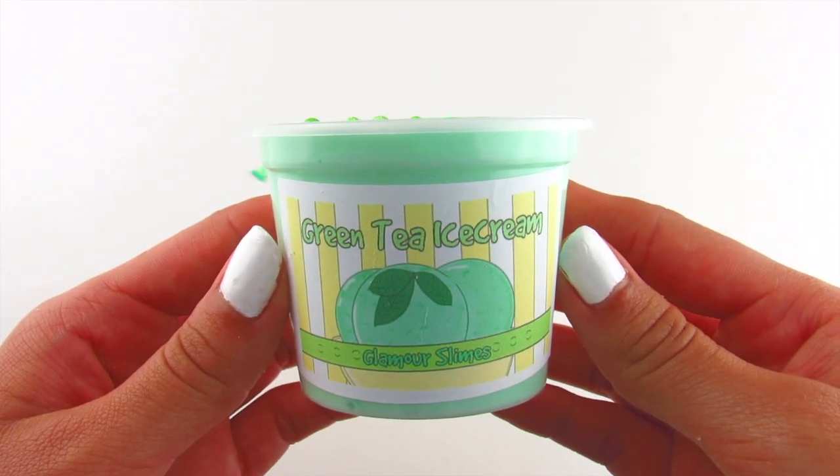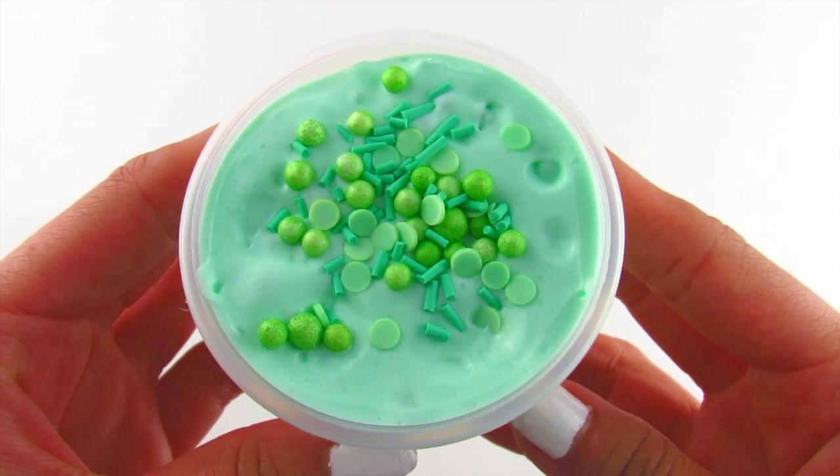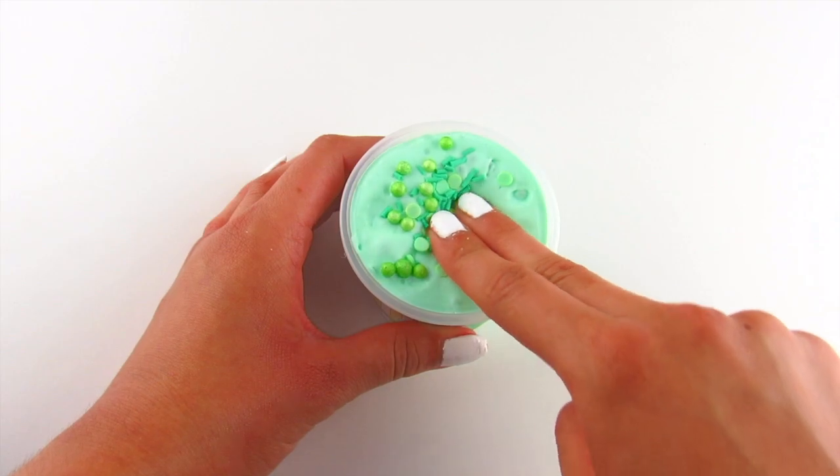Hello everyone and welcome back to another video. In today's video I have a slime giveaway for you guys and I'm so excited.